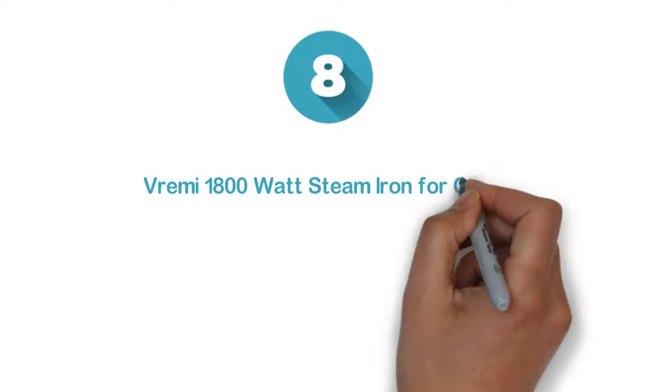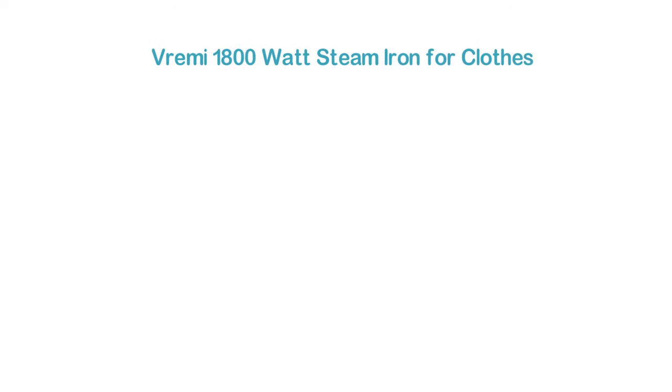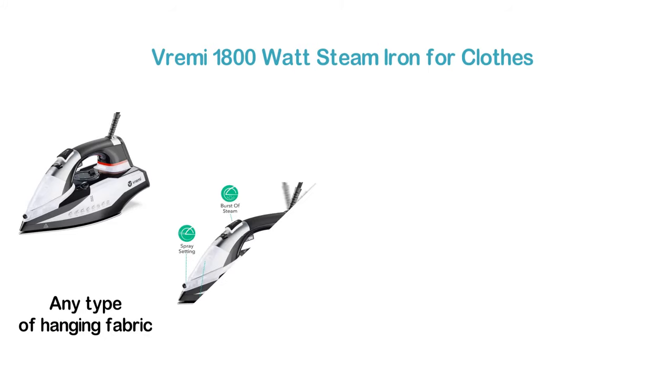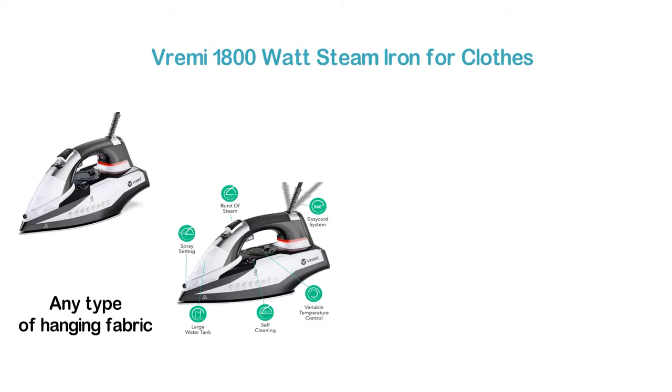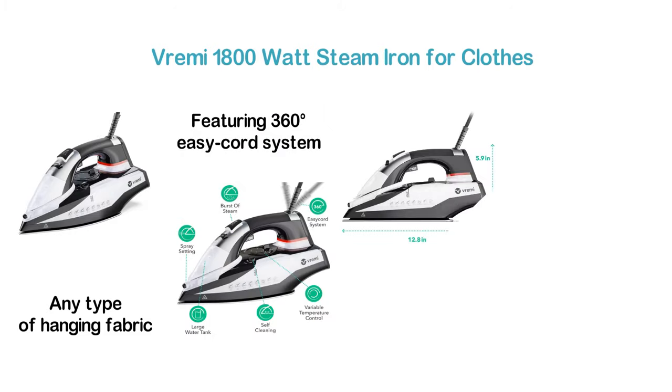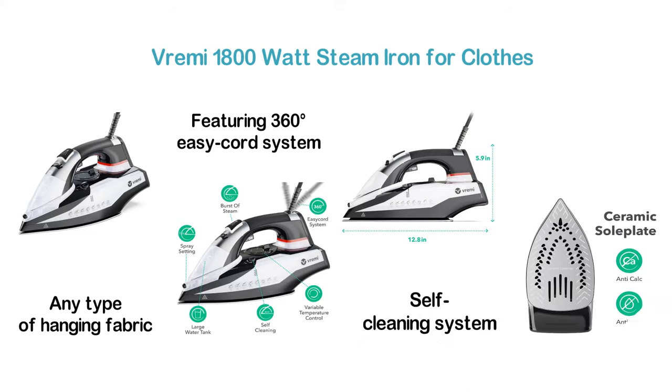Starting our list at number 8: the Vremi 1800 Watt Steam Iron for clothes. It features vertical steam and removes creases from curtains or any type of hanging fabric. It has an excellent design and is very easy to use. It features a 360-degree easy cord system, variable temperature control, and a self-cleaning system. It also has a large water tank and spray settings helpful for precise use.